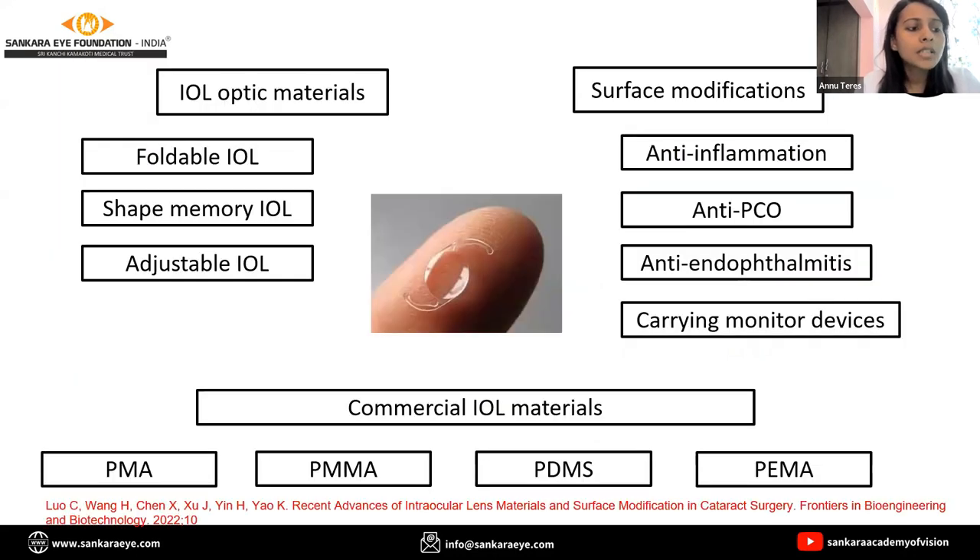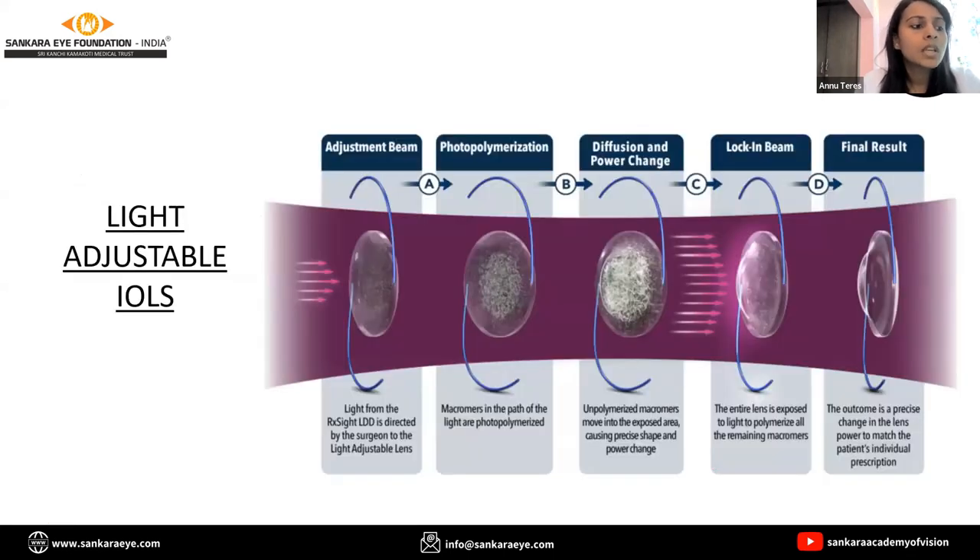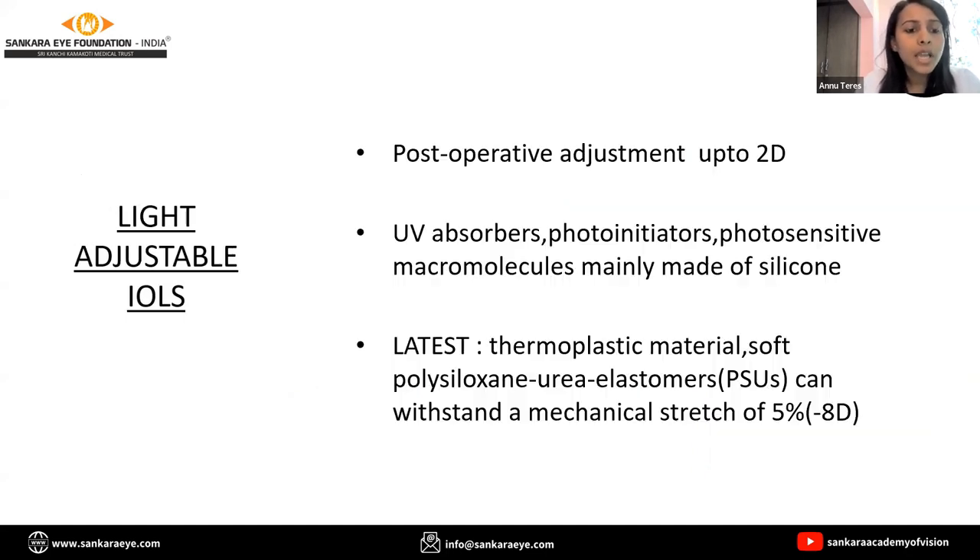Over the years, surface modifications have come up and we have tried to take care of all post-op complications. Light adjustable IOLs: on exposure to a beam of light, polymerization of macromers happens and thus a power adjustment of around 2 diopters can occur after operation. India is really looking forward to getting them and I hope it reaches India soon.